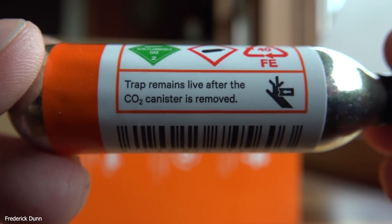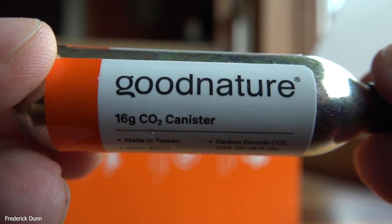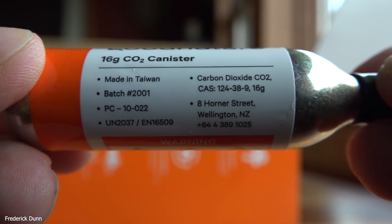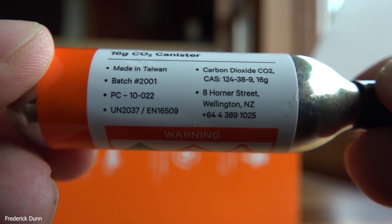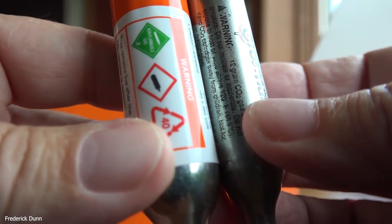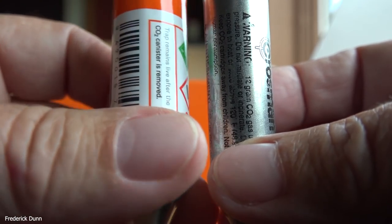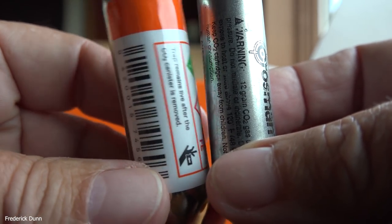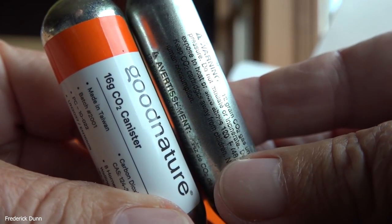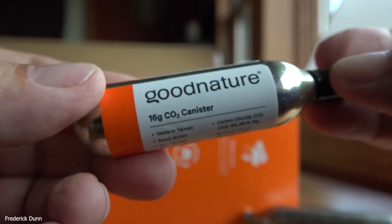This is the CO2 canister that comes with it. It has threads on it and has enough for 24 cycles. It is 16 grams of CO2 carbon dioxide, made in Taiwan, and comes from Wellington, New Zealand. I thought I would compare it with the CO2 canisters you might use shooting a pellet gun — no, you can't use pellet gun CO2 with this unit. Those pellet gun CO2 bottles don't have threads on them, so you have to go with the Good Nature canister.